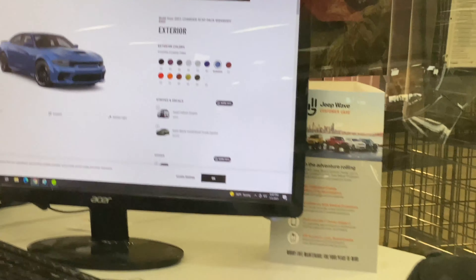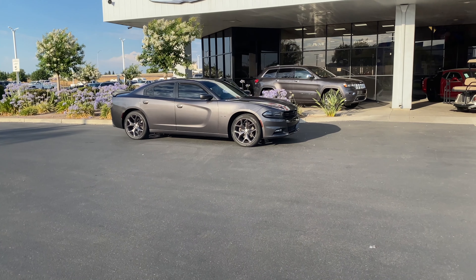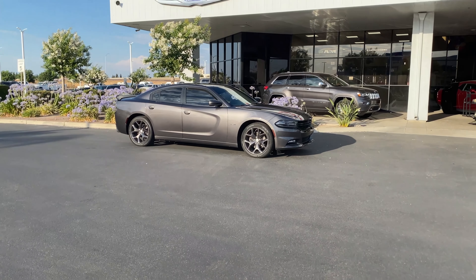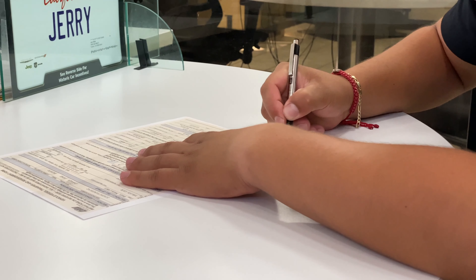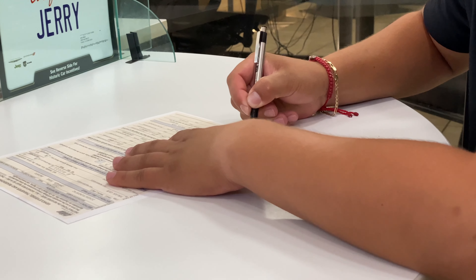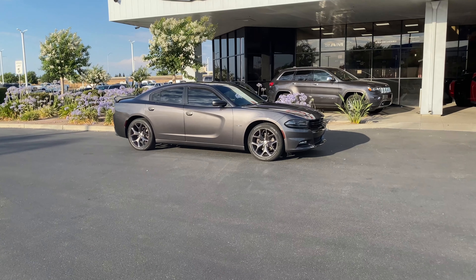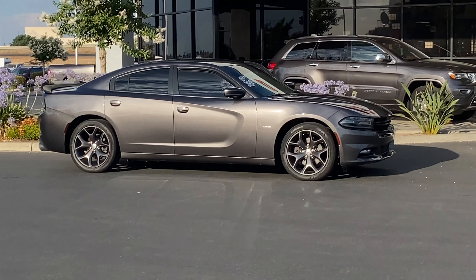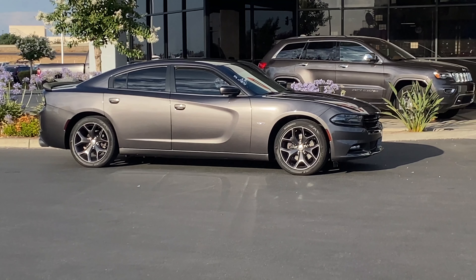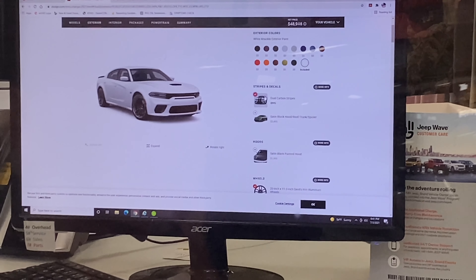Alright, just a couple of forms to sign here. This is just the odometer statement — 51,535 miles — signature there and there. Next one is the release of liability, and we're paying off the trade-in at $20,246.33. This also shows the carbon stripes as well.